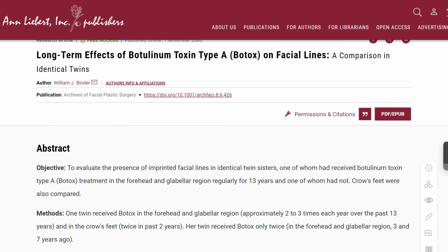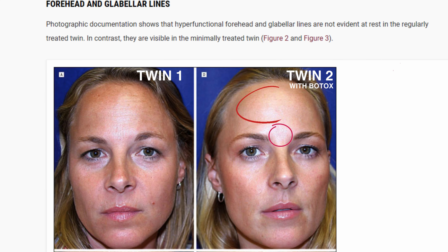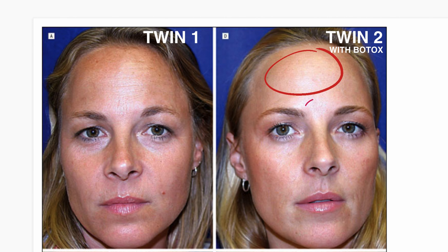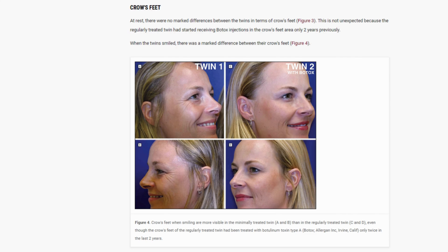We have an interesting 13-year study done on twins, which shows that Botox can indeed slow down the aging process. The twin who received Botox regularly for 13 years had barely noticeable forehead lines at rest, compared to the other twin who did not get Botox. She also had significantly less crow's feet wrinkles when smiling.